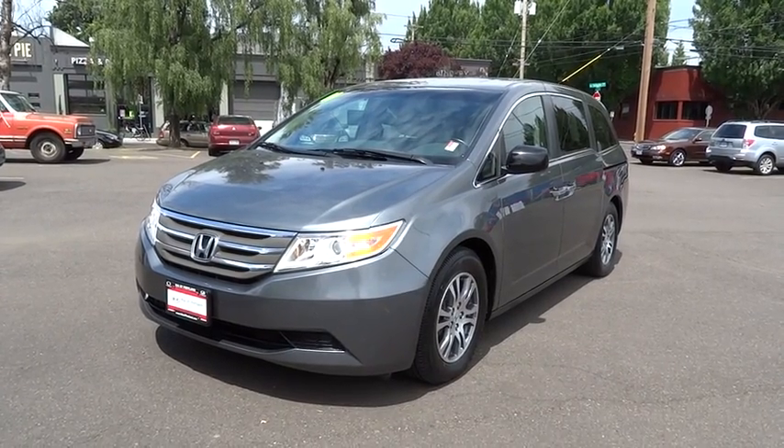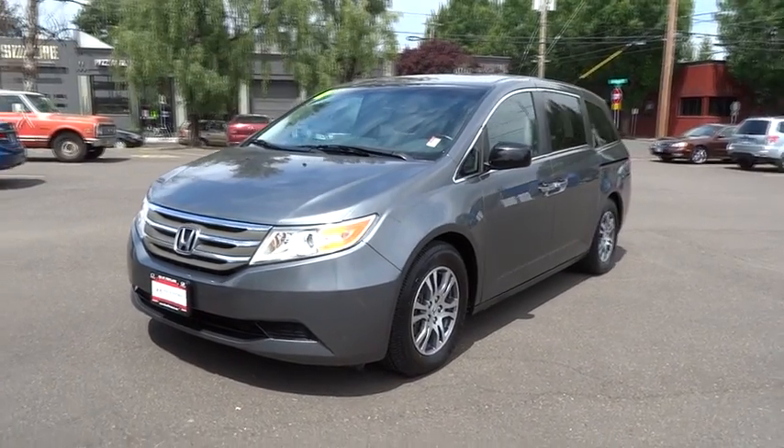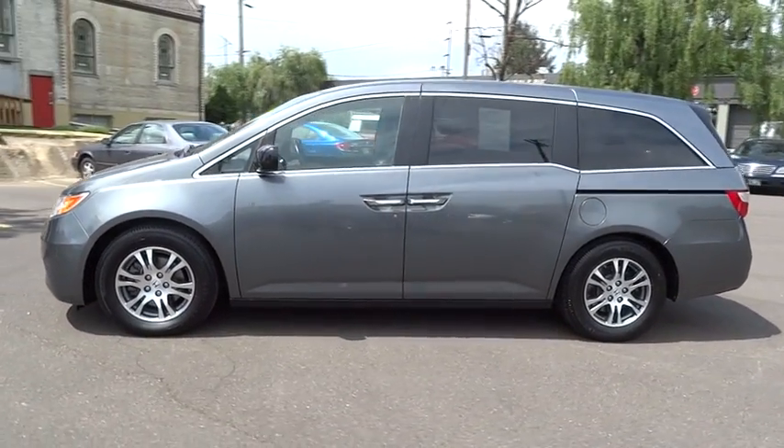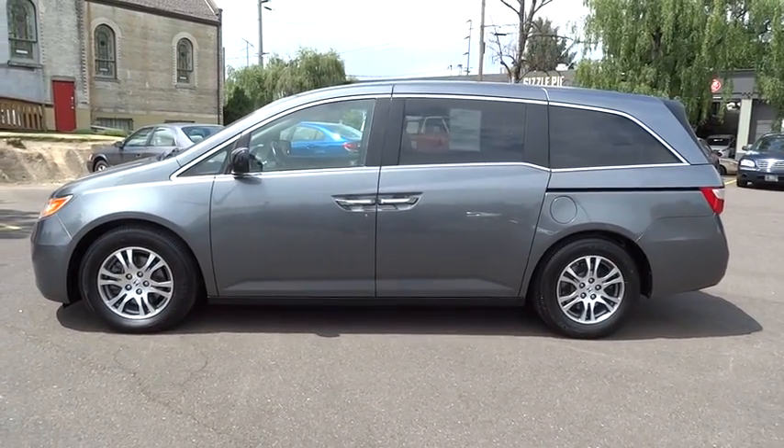The 2011 Honda Odyssey. The Honda Odyssey is a showcase of distinguished style, captivating technology, and advanced safety features. A must for all families.